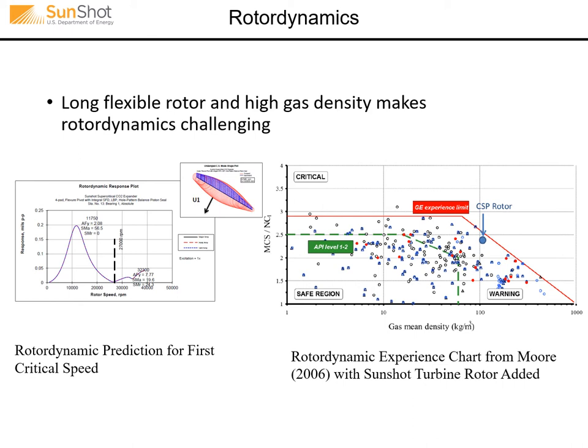Rotor dynamics of any high pressure turbomachine is important. This SunShot rotor was especially challenging due to the relatively long, flexible nature of the rotor, resulting in a critical speed ratio of about 2.4 — meaning it operates 2.4 times the first critical speed. The gas density, even though it's hot, is still fairly high at over 100 kg per cubic meter. This is plotted against an experience chart for centrifugal compressors — even against those, it's still very much near the experience limit, from a paper I co-authored with GE.